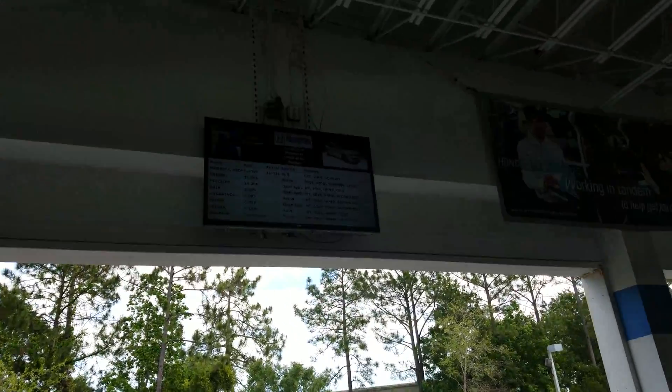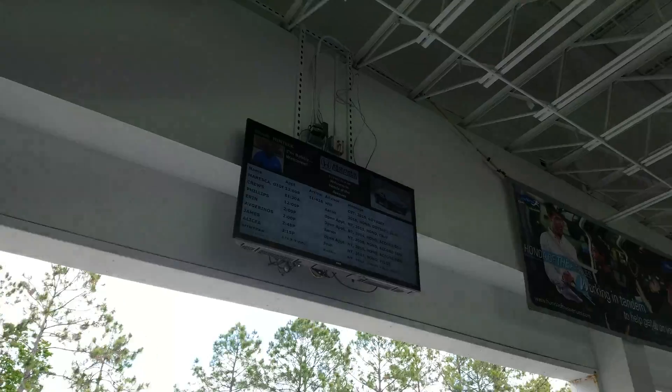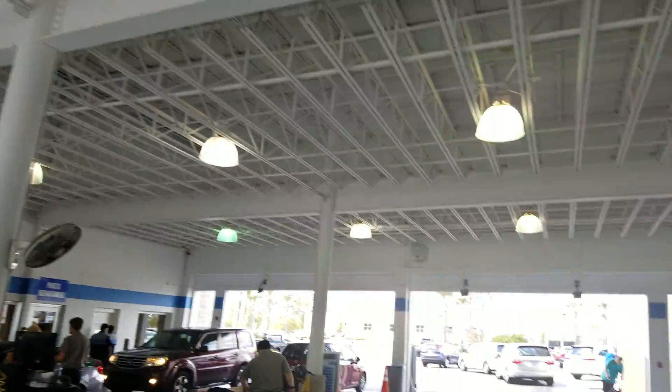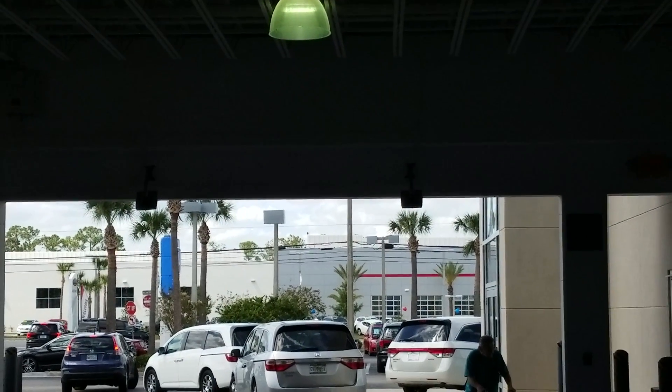So when you pull in, it will detect your information and show it to you on the screen based on the RFID readers on top of the ceiling — right here, you can see them right here.